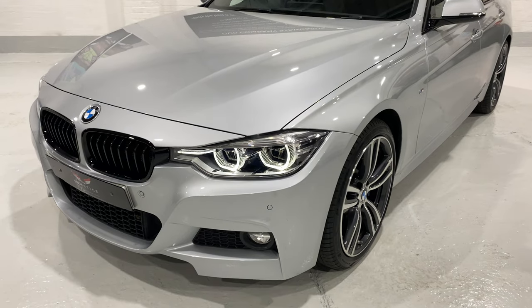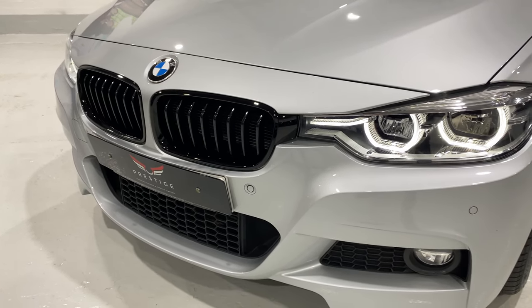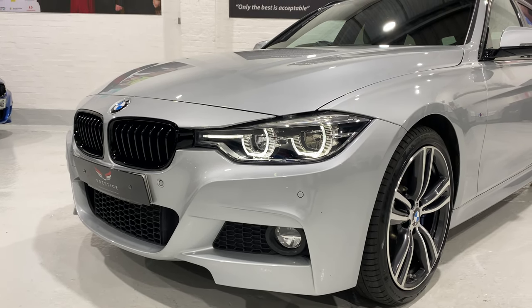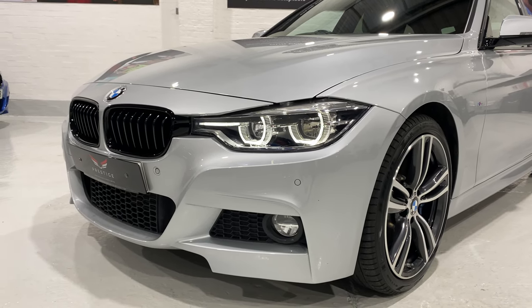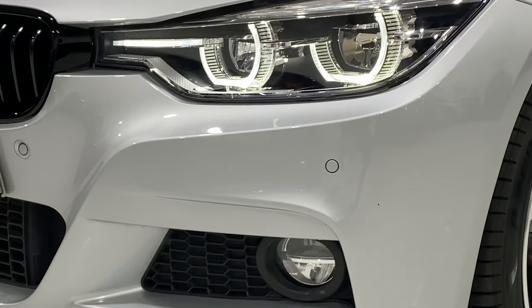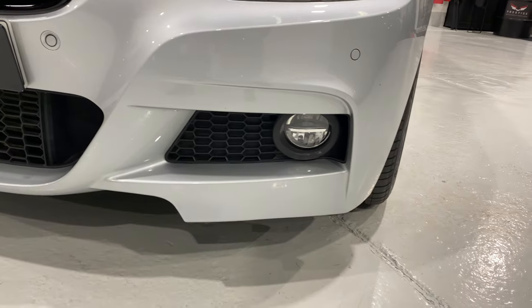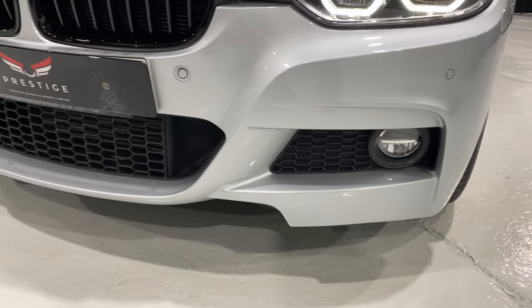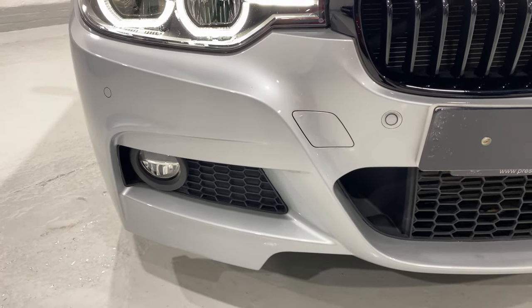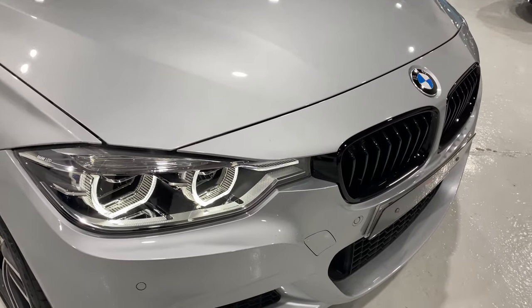Starting at the front, the car is in glacier silver metallic. We've fitted some black gloss kidney grills — these are genuine BMW grills, not copies. The car has front and rear parking sensors and a reversing camera. It's also got lovely LED lights, and all of the lenses are in beautiful condition, not pitted. The front bumper is really nice — no marks down here, all the fog lights are in really nice condition, and no broken grills either.